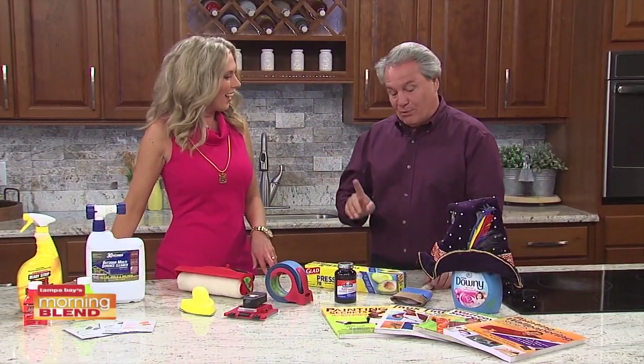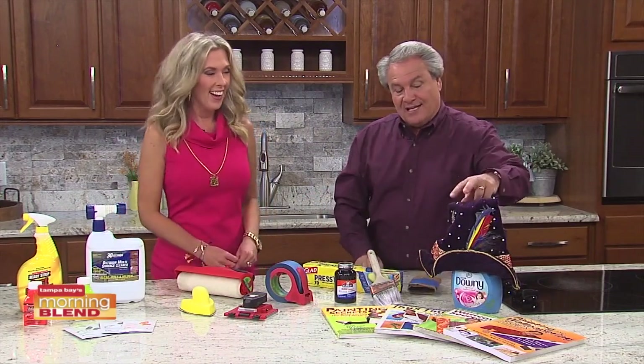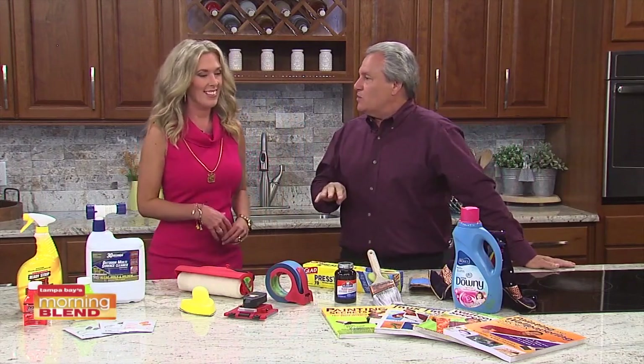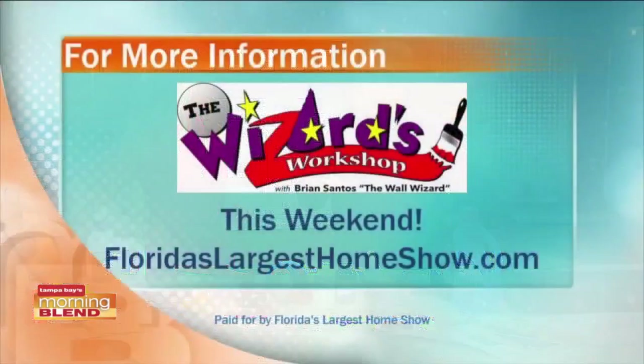Last but not least, how do you clean a brush? This is a 20-year-old brush and I do this in my class at the home show in 10 seconds or less. The answer is fabric softener. These are the kinds of things we're going to be doing — two or three shows a day, every day at the home show. The Wizard's Workshop: the place you go to know.